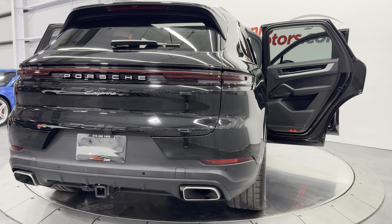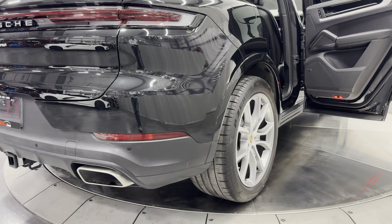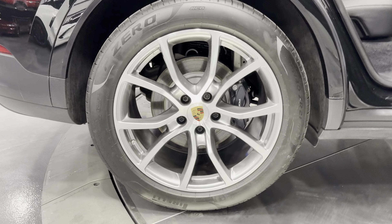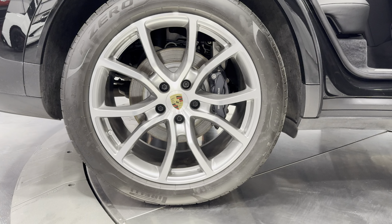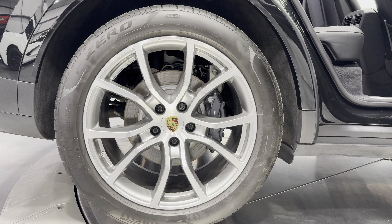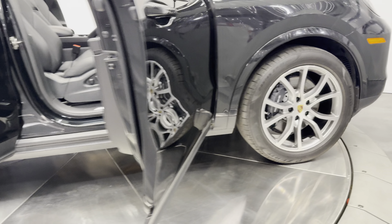We'll spin the car around and check out the wheels. We've got a good-looking Porsche aluminum wheel with dark grey inserts, wrapped in Pirelli tires. Tire size is a 315-40 ZR21 in the rear. We have four-wheel disc brakes with black calipers — bigger brakes.